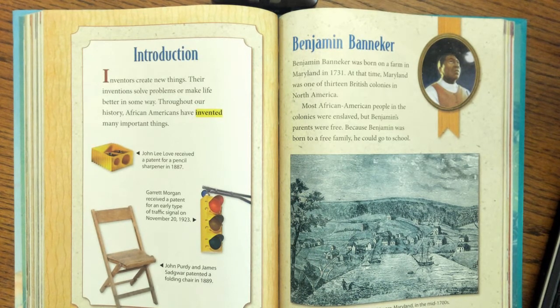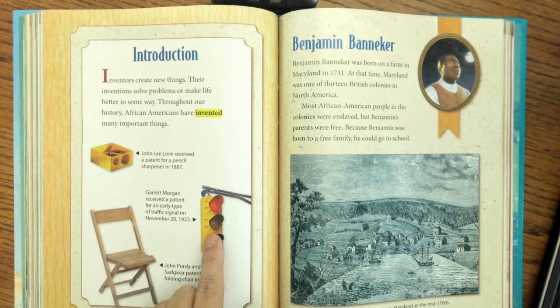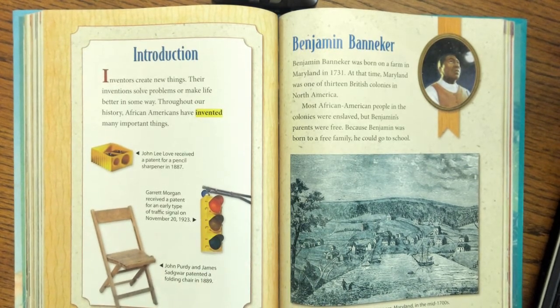Garrett Morgan received a patent for an early type of traffic signal on November 20th, 1923 — he was the first person to think up a traffic light. John Purdy and James Saguar patented a folding chair in 1889; they were the first people to think of that.